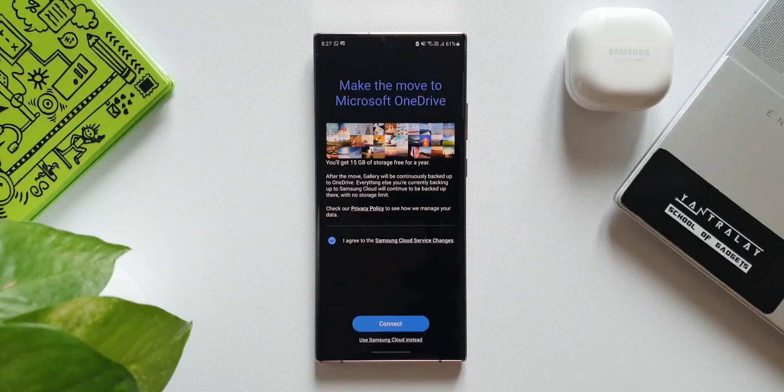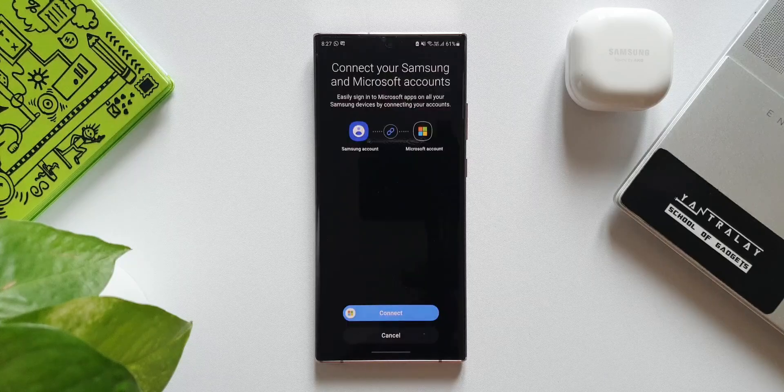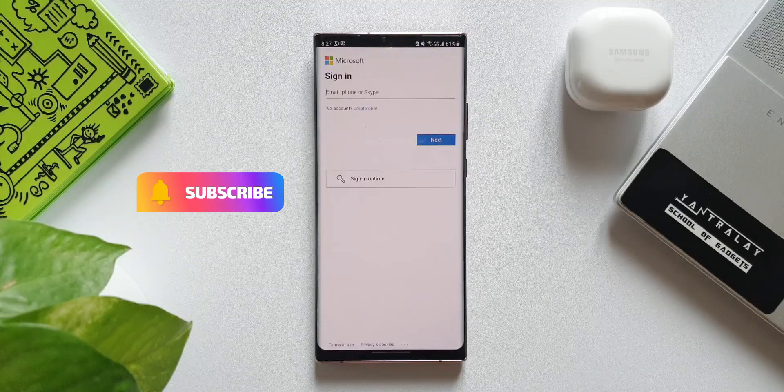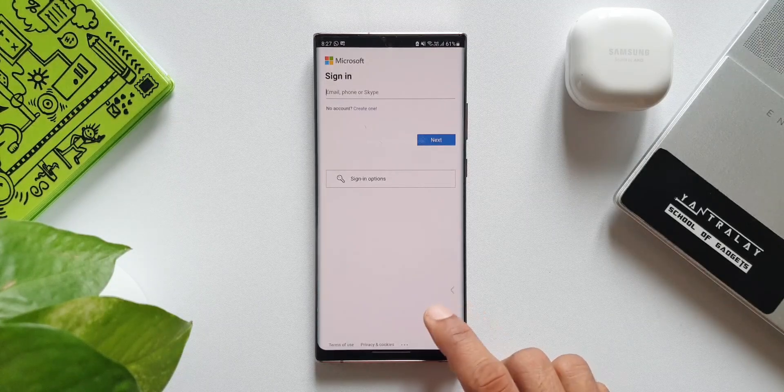You will get 15 GB of storage free for a year. Just tap on this and tap Connect. Here you see 'Connect to your Samsung and Microsoft accounts.' By connecting your accounts, you will be able to easily sign into Microsoft apps on all your Samsung devices. Tap Connect — if you already have a Microsoft account you can log in, and if you don't, create one and continue. These are the steps you need to follow to move to Microsoft.